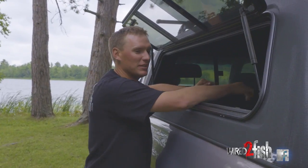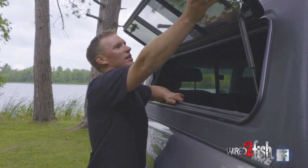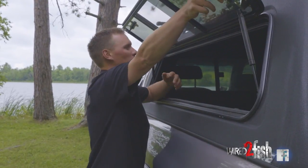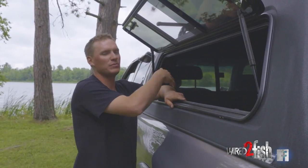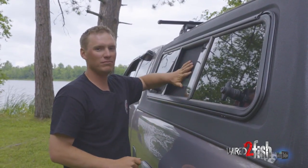I've slept in here a number of times. In the summer when it's hot, you've got the sliding windows — you open them both up on each side and you get a nice breeze coming through, with a screen so no bugs get in.